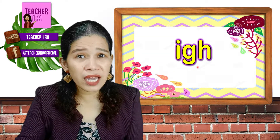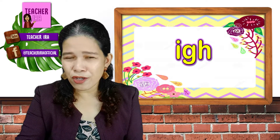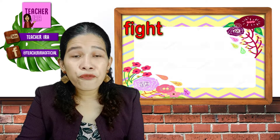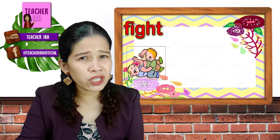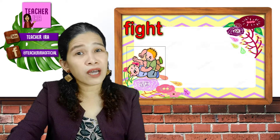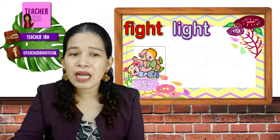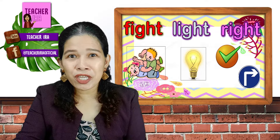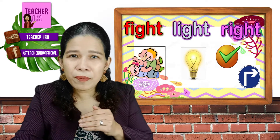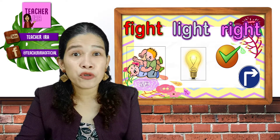When the letter I has G and H together beside it, it gives its long sound. For example: fight — which is not a good thing, kids; you should not fight with others, but make friends with other people. Light. Right — it could mean correct, or the right way, or the right side.